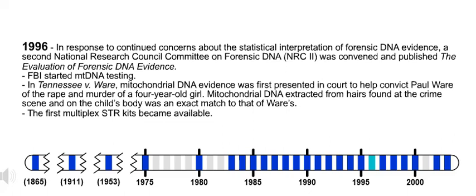Also in 1996, the FBI started mtDNA testing. Also in 1996, in Tennessee v. Ware, mitochondrial DNA evidence was first presented in court to help convict Paul Ware of the rape and murder of a four-year-old girl. Mitochondrial DNA extracted from hairs found at the crime scene and on the child's body was an exact match to that of Ware's.